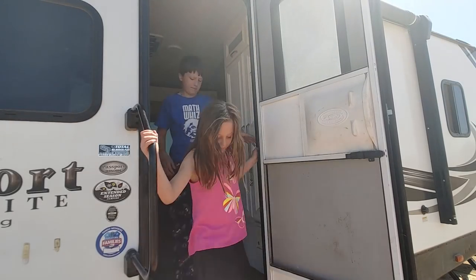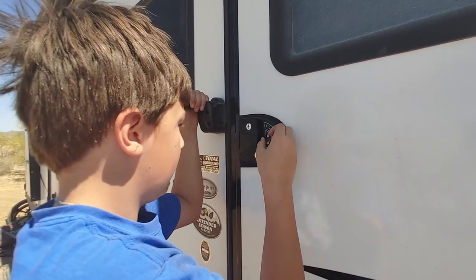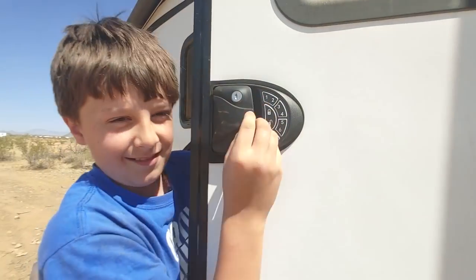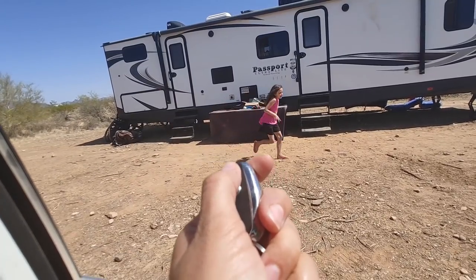All right kids, it's time to go. Mom, I need my tablet. All right. Wait, wait, Mom, I have to go to the bathroom. Ah, we're never going to get out of here.